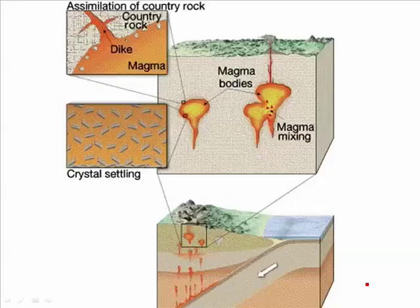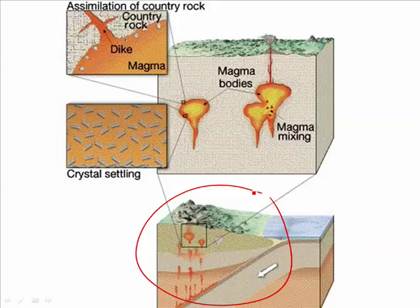These blobs of magma are the result of melting, often at a subduction zone. As they come up, they can interact with each other — sometimes two diapirs mix together, combining their magmas. Sometimes the diapir can interact with the country rock, assimilating and melting pieces of it, which changes the kind of magma. Or it can ooze its way up into the country rock, making dikes and sills.